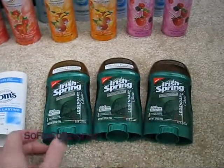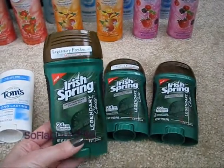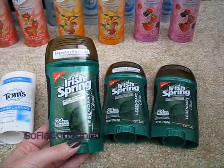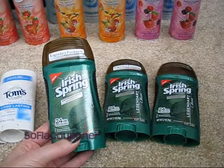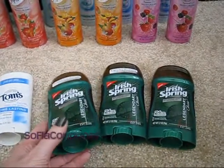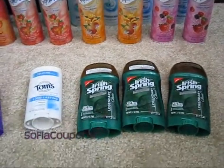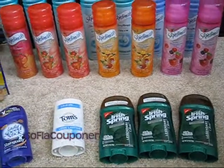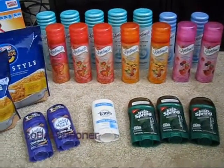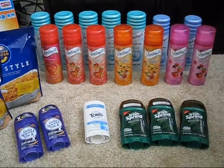I even bought some men's deodorant today, and I don't even have a man living here. But the Irish Spring deodorants are on clearance right now — at the store I went to today they were on clearance for $1.04. We have $1 off Irish Spring deodorant coupons out there, so that would make these $0.04 a piece, so I picked them up anyway. I'm going to have to find a really good place to donate here in South Florida — Miami, Fort Lauderdale area — if anyone has advice on that it would be great.